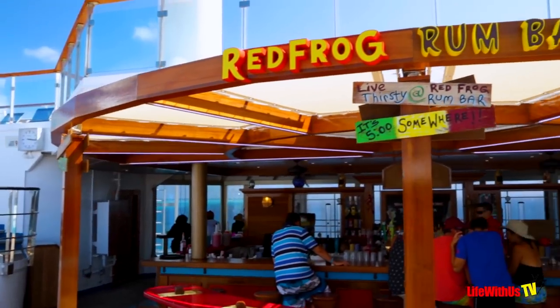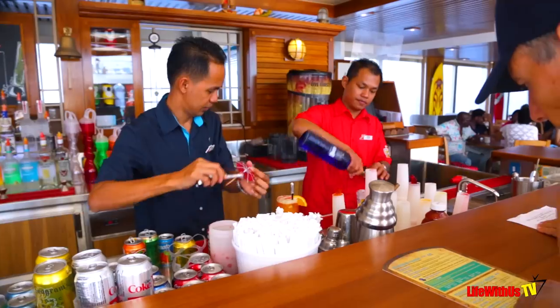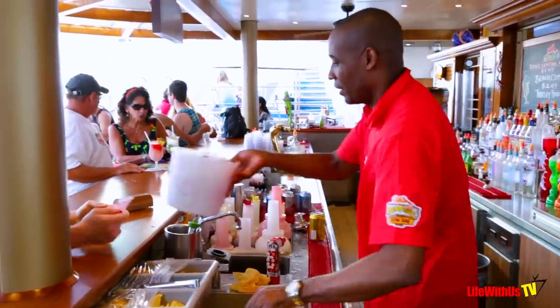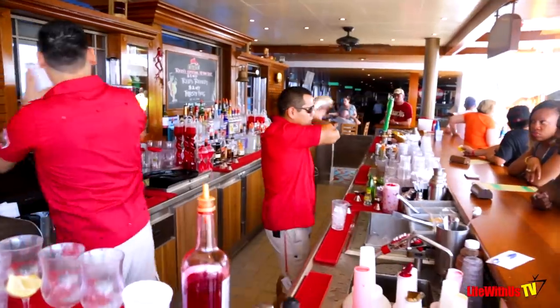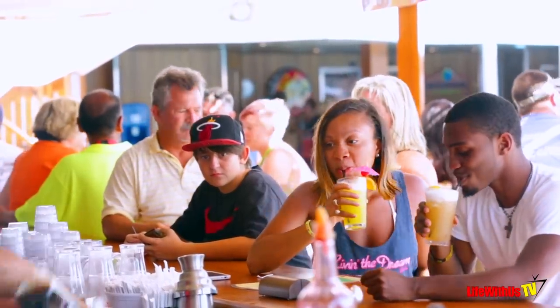Number three: what else should you know about bar cash and cruise cash? Cruise cash can be used to cover everything that bar cash can be used for, but it's not vice versa. So if you buy bar cash and pre-purchase $100, you can't take those funds to the gift shop to buy souvenirs. But you can take $100 in cruise cash and spend it at the bar. That is the major difference.